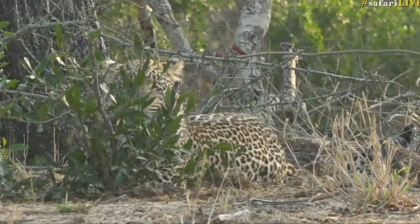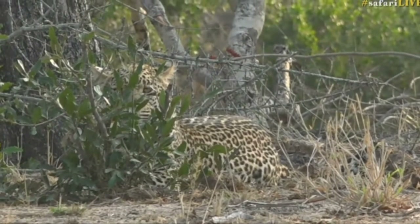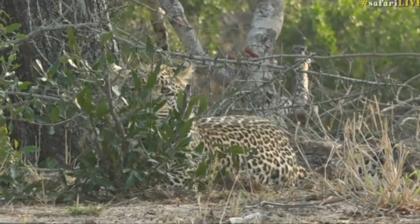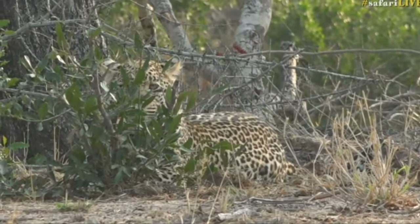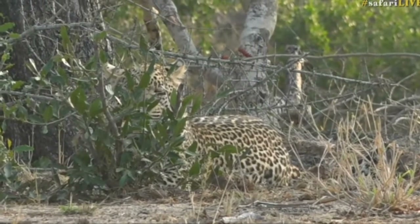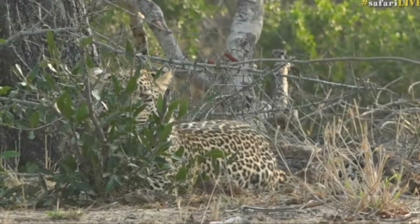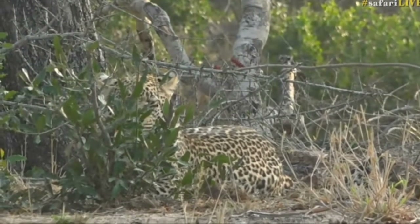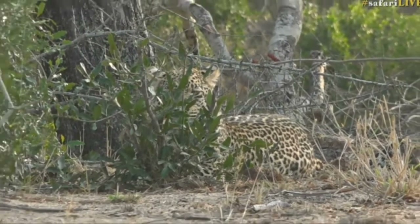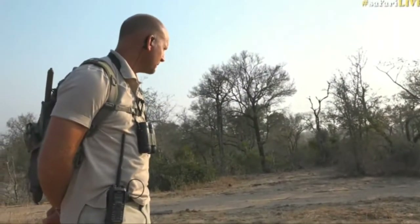Meanwhile, he was watching us the whole time. Amazing. Now he's lying in the open and you can hardly even see him. I see a few of you are posting that you're amazed — and to be honest, this is only the second time I've been this close to a leopard on foot here. I've obviously been closer to other leopards on foot, but they hardly ever have this reaction.